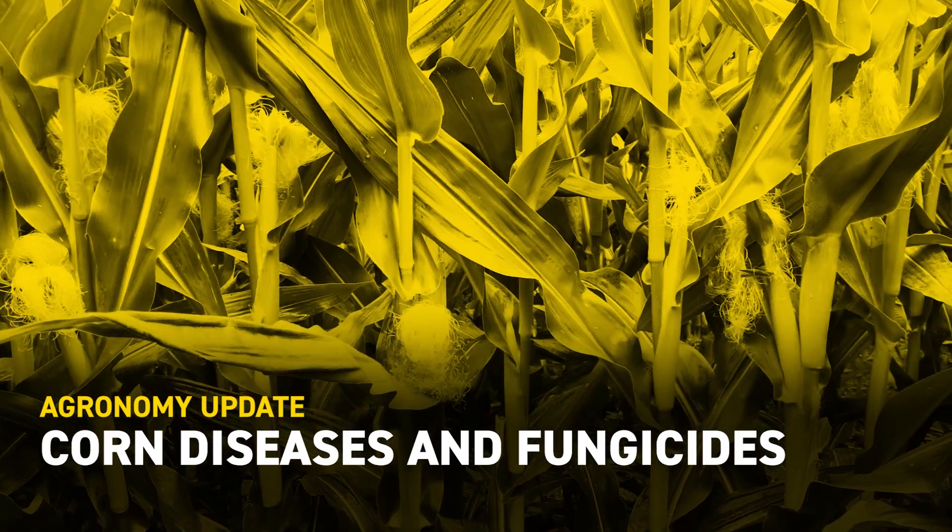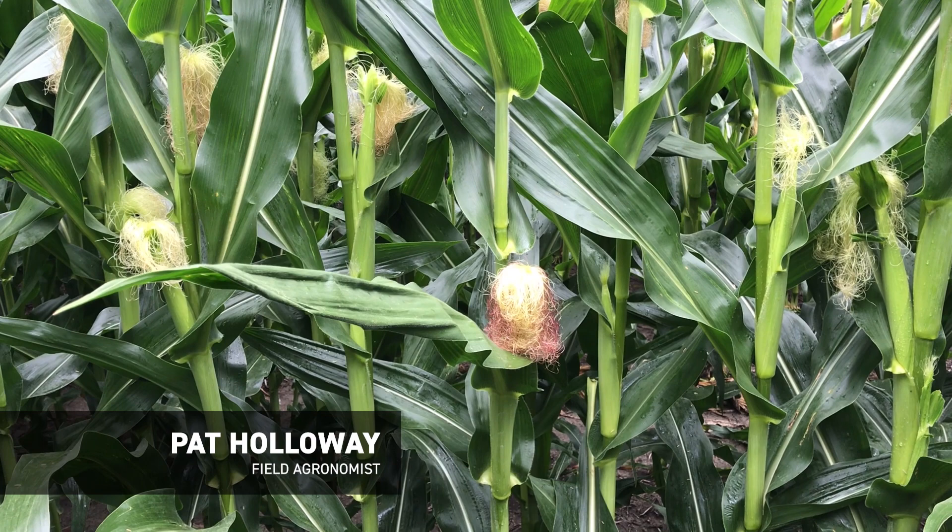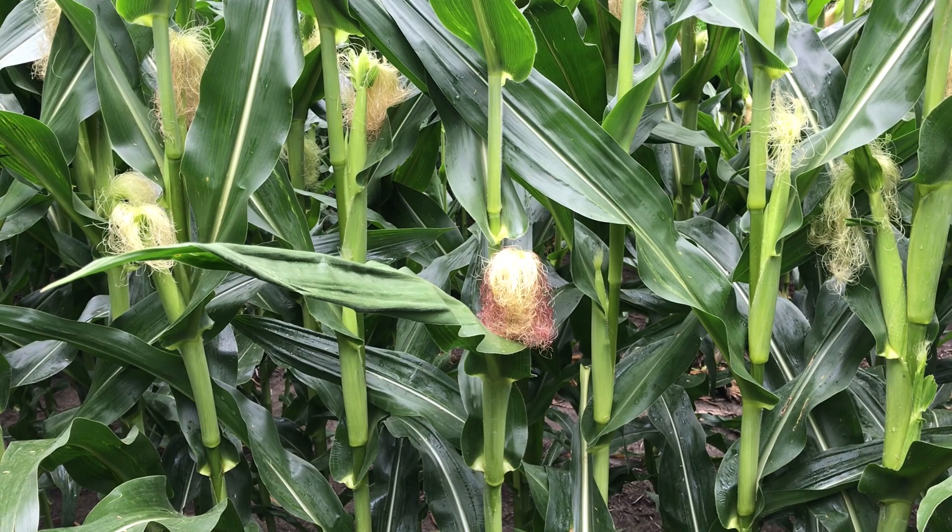This is Pat Holloway, field agronomist for Beck's Hybrids in Southwest Iowa. I'm in a cornfield in central Iowa, so I thought I'd provide a quick update on what I'm seeing out here.